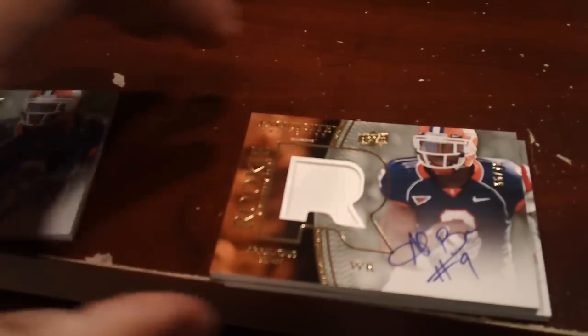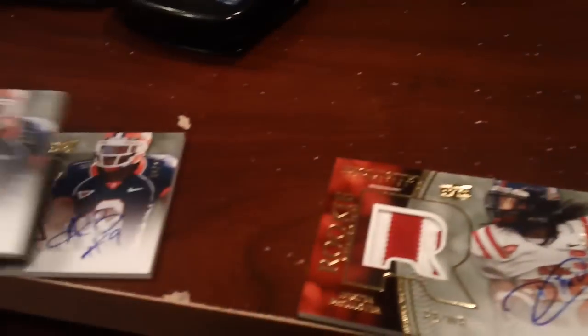I was kind of pissed about this — not one Aurelius Benn one-color patch auto, but two Aurelius Benns. So that got me at first, but we'll go over that. There are a couple of repeat cards and repeat guys in here.